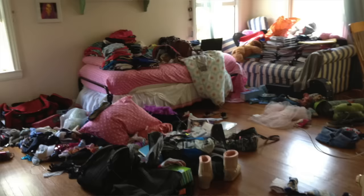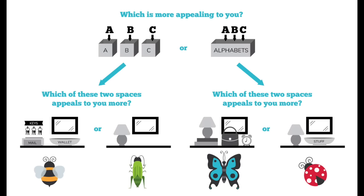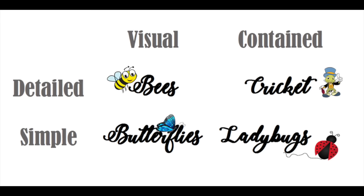I want to remind you not to look at how your space looks and just judge yourself based on that. Any bug can be messy. Crickets can be messy, butterflies can be neat and tidy. It's not about that — it's about what organizing system works best for you, whether you need it to be visual and really simple or hidden away and complicated. Look at your home and look at what system is perpetually staying organized, because odds are it's because that system works for you.